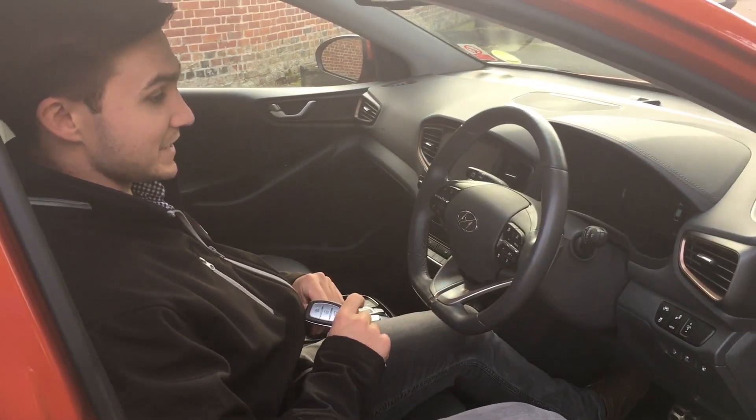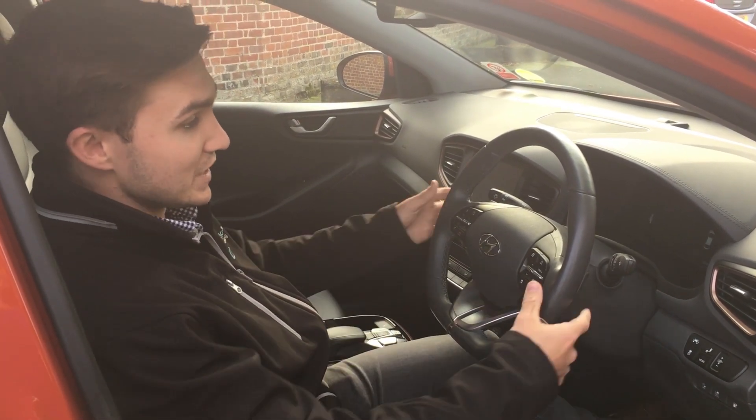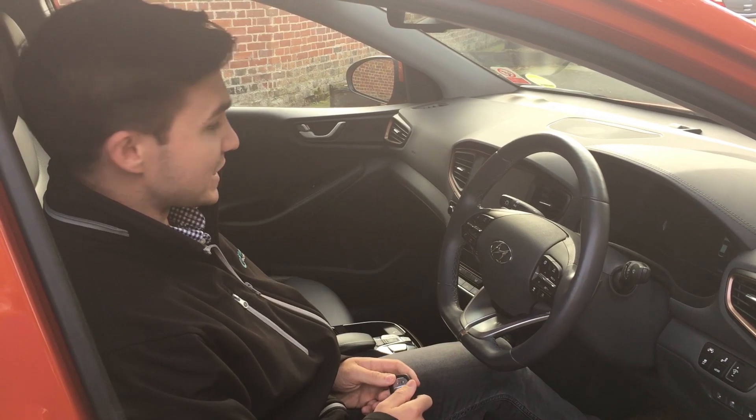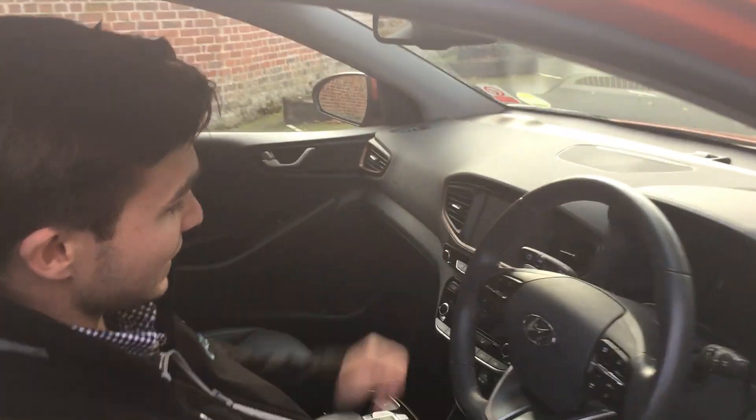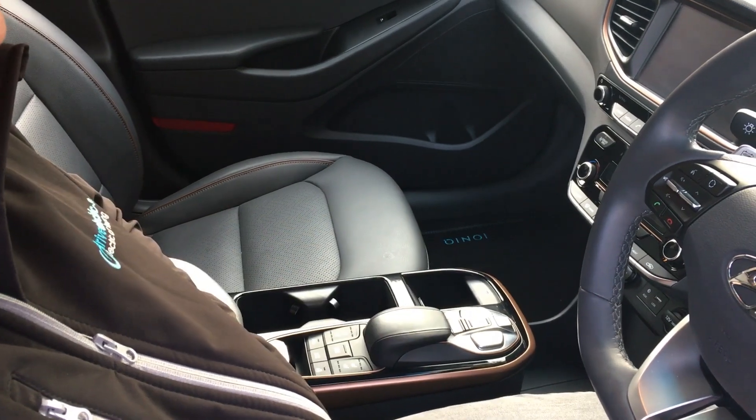The steering wheel again has heated leather, and you've got buttons on there for both your Bluetooth and your adaptive cruise control, and flappy paddles for the regenerative braking. Climate control and sat-nav in the center, and there's no gear stick at all — it's just buttons for the gears.